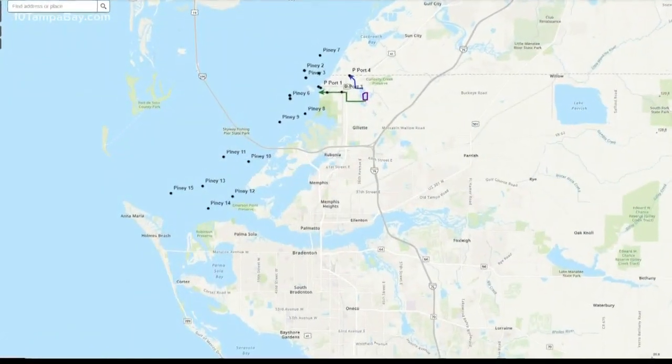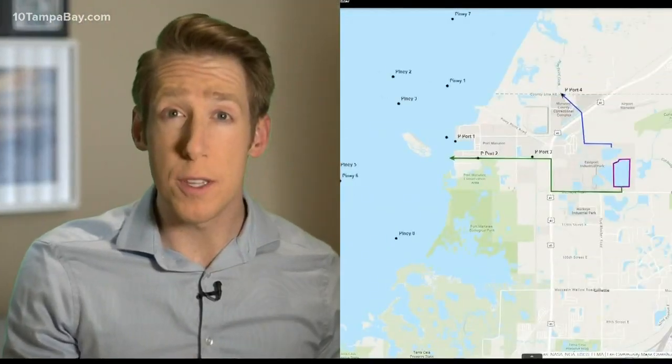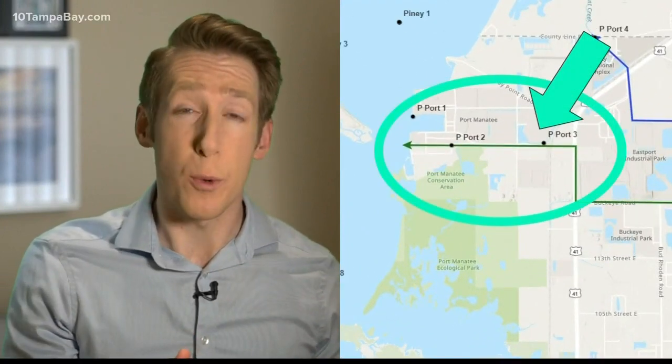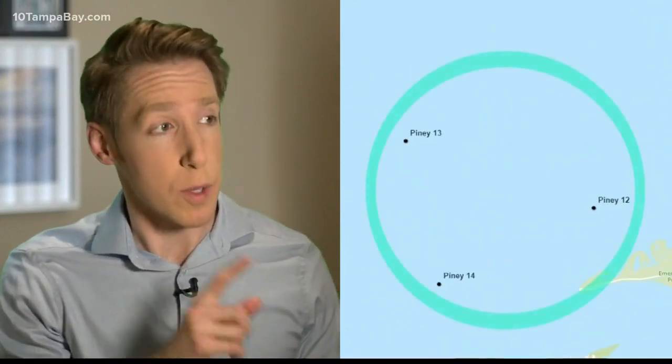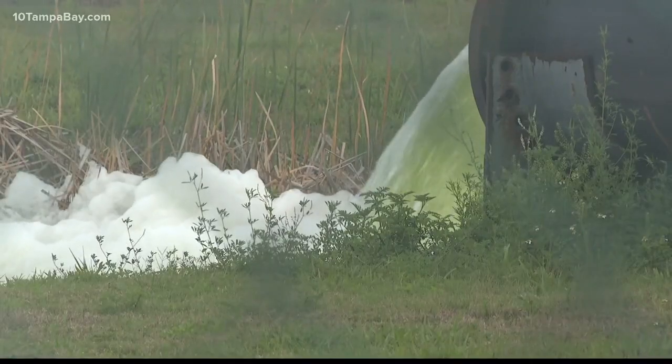All of these dots represent different points where the water samples are being taken. The points closest to the discharge here in the port are reading way abnormal when you compare them to the points further out. What officials and researchers like Mark Luther are most interested in is if these points further out start to mirror what we're seeing where the wastewater is being pumped in.